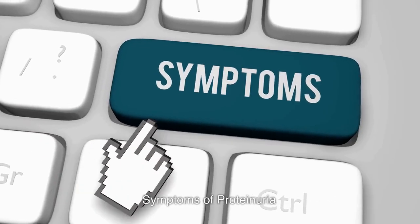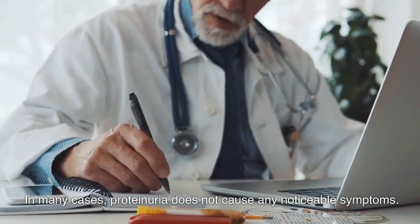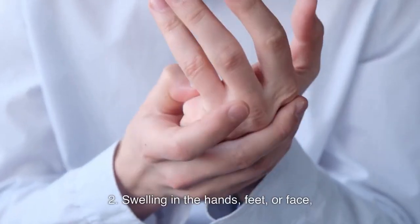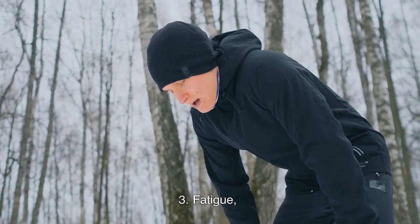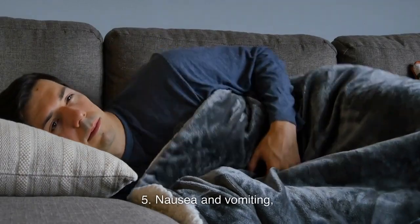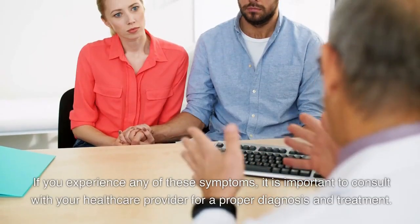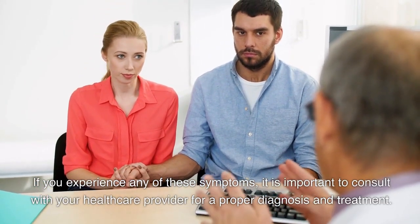Symptoms of Proteinuria. In many cases, proteinuria does not cause any noticeable symptoms. However, in some cases, individuals may experience: 1. Foamy or frothy urine. 2. Swelling in the hands, feet, or face. 3. Fatigue. 4. Loss of appetite. 5. Nausea and vomiting. 6. Shortness of breath. 7. High blood pressure. If you experience any of these symptoms, it is important to consult with your healthcare provider for a proper diagnosis and treatment.